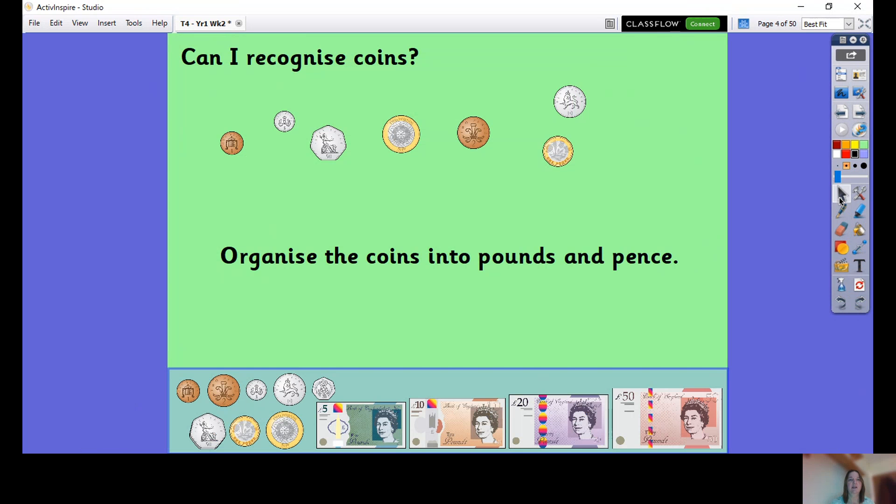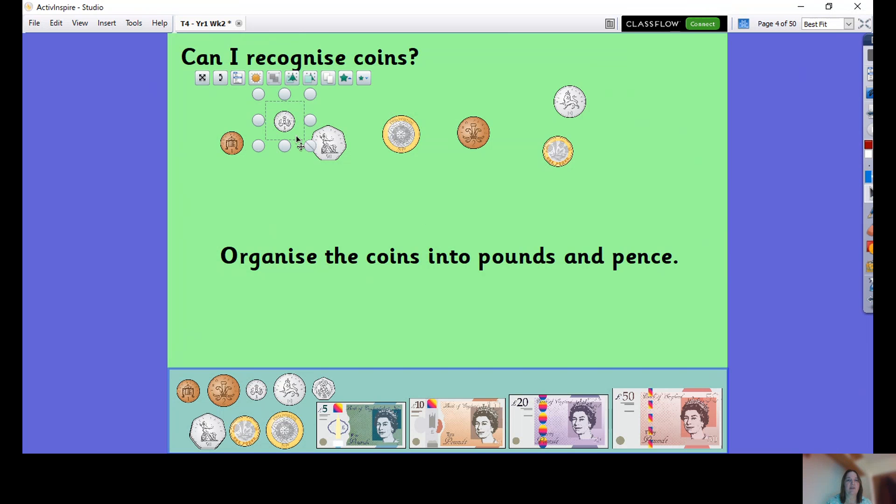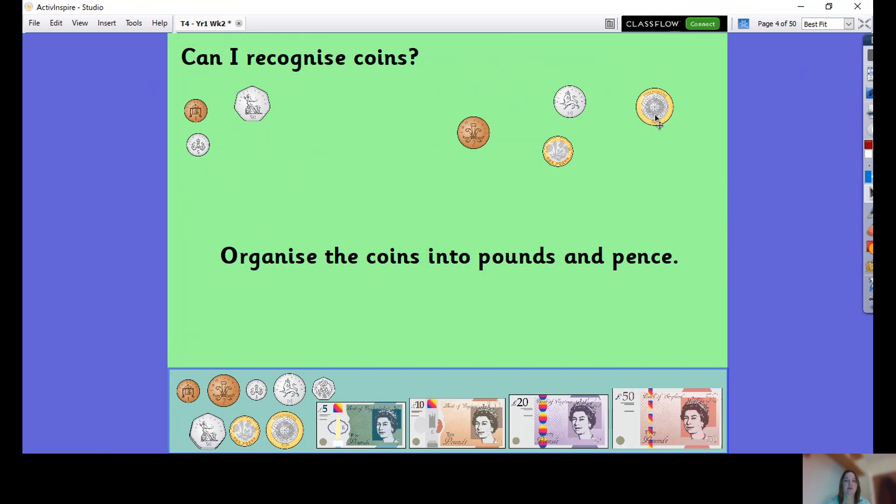So let's have a little look at these coins. We know that some of them are pence and some of them are pounds. Let's sort them into pounds and pence. This is a one pence, we've got five pence, fifty pence, two — this is a two pound — this is two pence, this is one pound, and then we've got ten pence. So those are our coins here.